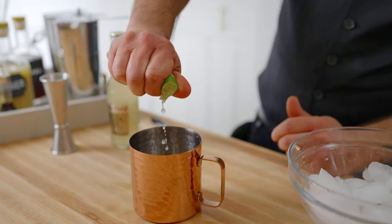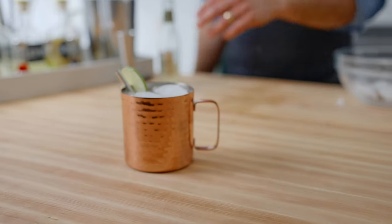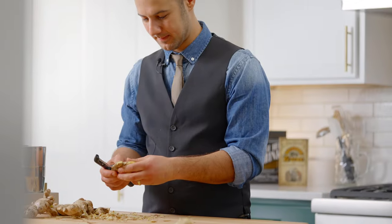And that cocktail is fine — it's vodka, lime juice, and ginger beer, and you can find a hundred other recipes on the internet to help you make that. But today, we're going to make a Moscow Mule that's going to blow your mind with fresh ginger.